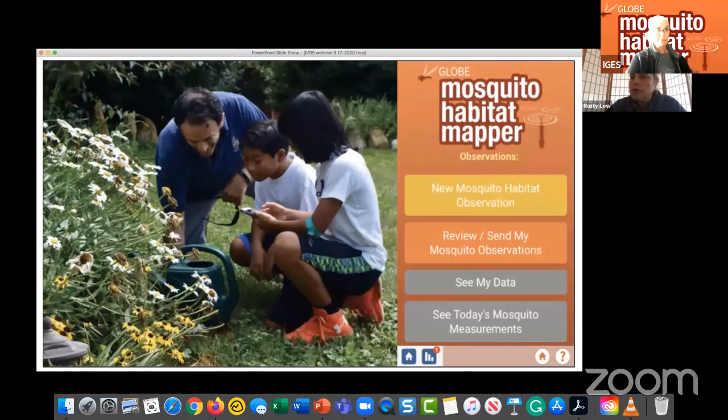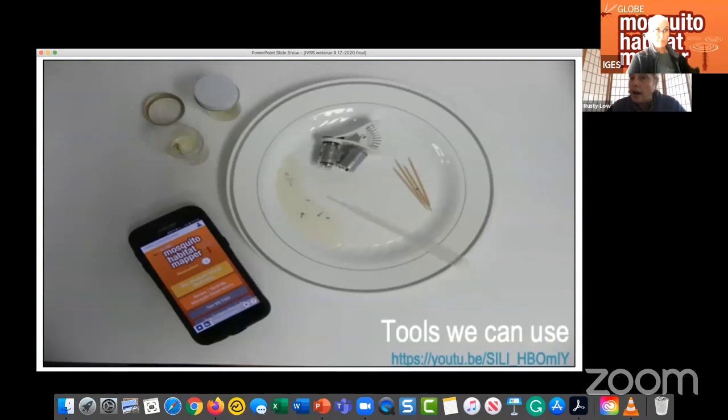If you know the GLOBE program but haven't used GLOBE Observer, the Mosquito Habitat Mapper tool is the GLOBE protocol. It takes you step-by-step through making and recording your observation, documenting it with a photo, and uploading data to the GLOBE database. When using the Mosquito Habitat Mapper, you're finding places — sometimes cryptic — where mosquito moms lay their eggs. Once you get an observation, you can optionally take a sample and identify the mosquitoes using an in-app key, a clip-on microscope for your mobile device, toothpicks, and a plate.